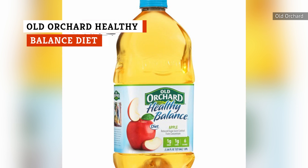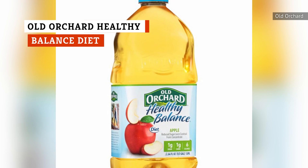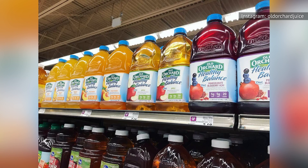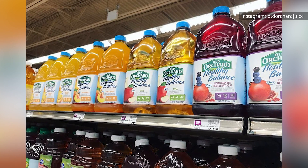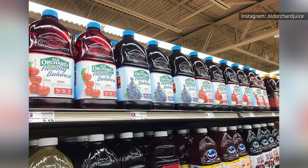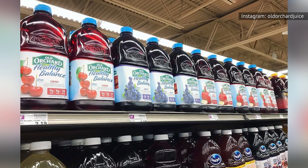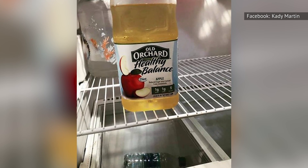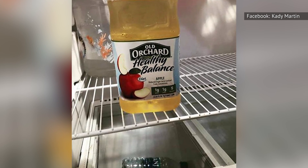With the word 'healthy' blazoned across the label, you might think that Old Orchard Healthy Balanced Diet Apple Drink is, well, healthy. With only a handful of calories and one gram of sugar, it looks appealing. It's only when you look a little closer that you find out why this brand is less than ideal. For starters, it's only 5% juice, meaning 95% of what you're drinking is additives and water.